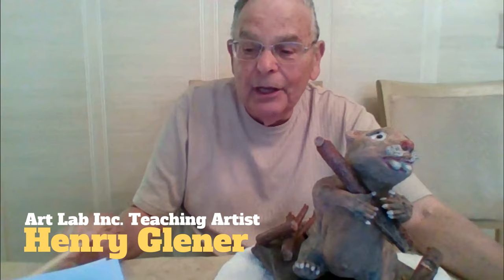My name is Henry Glenner. I've been teaching ceramics, hand building, and small sculpture works for the past 10 years at Art Lab. My occupation was ceramics and small hand building through the years.